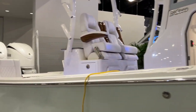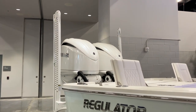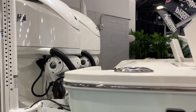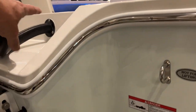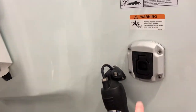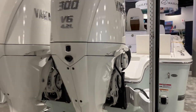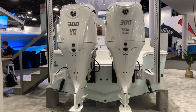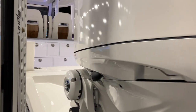Standard power is twin 300 Yamahas. You do have the option for dual power poles and joystick as well. The floor has a little pod on the back. You can see underwater lights, and the swim ladder pulls out. This boat has just about every option that Regulator offers.